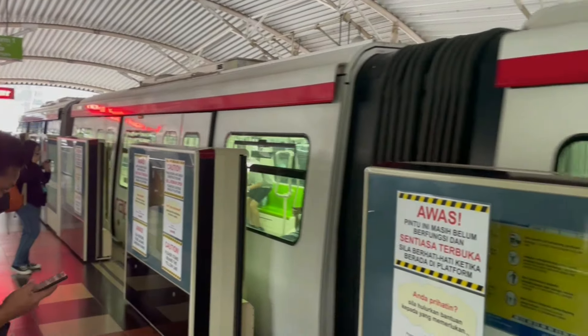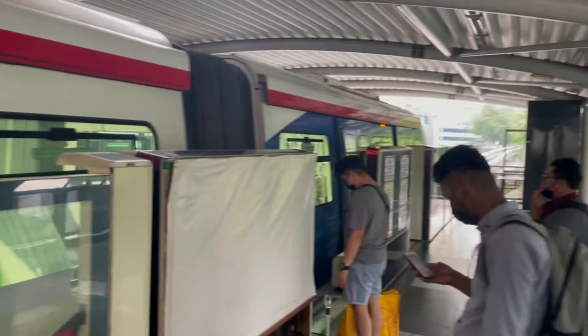Hello everyone, I am living in Malaysia and today you have to view the LRT. LRT is basically a local train here, so if we travel for the first time, you will also take a look at it for the first time.